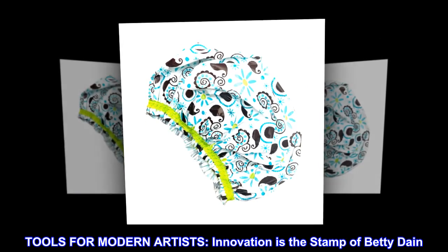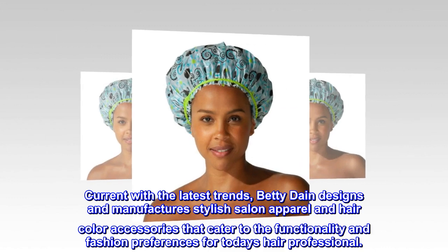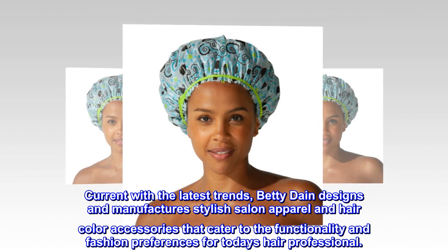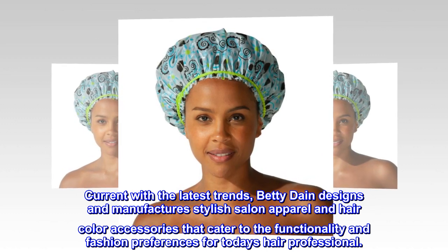Tools for modern artists — innovation is the stamp of Betty Dane. Current with the latest trends, Betty Dane designs and manufactures stylish salon apparel and hair color accessories that cater to the functionality and fashion preferences for today's hair professional.